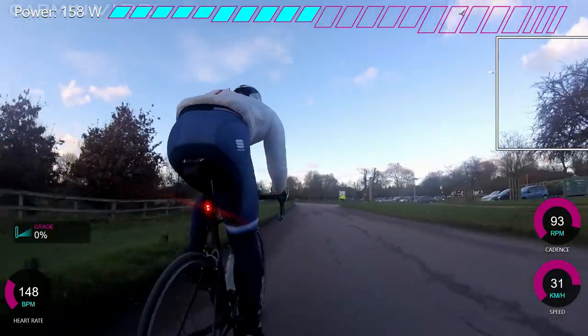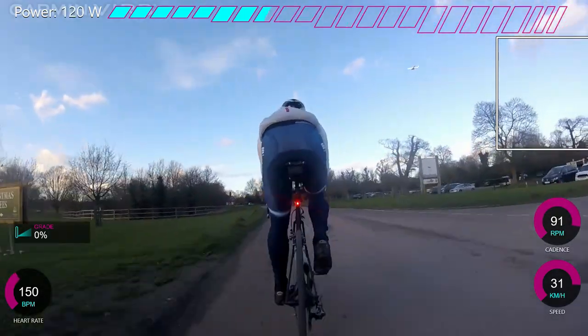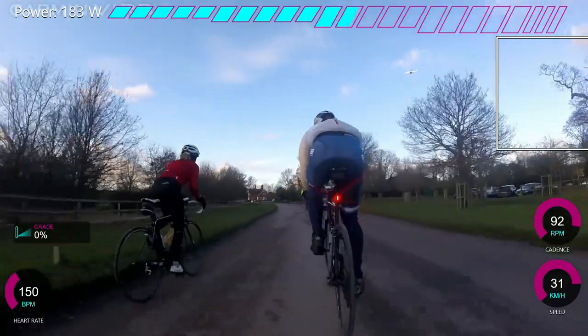So if there is a slight crosswind, even a tiny bit, just make sure you are to the right or to the left of the rider. And if there's a major crosswind, obviously you want to be further to the right or left to try and get even more shelter.